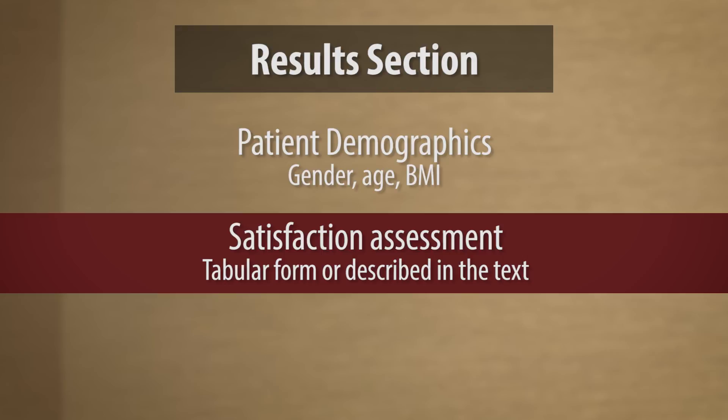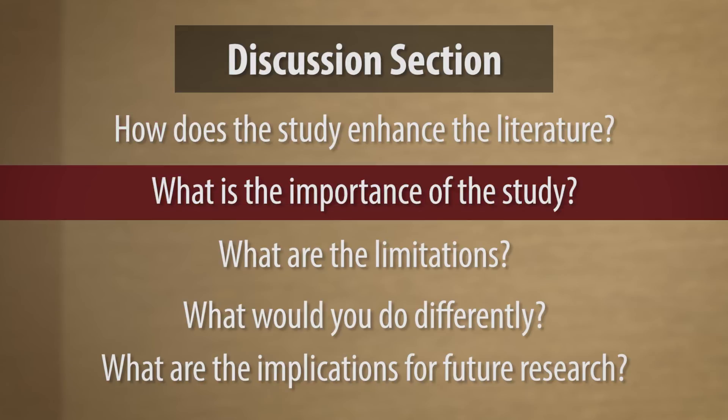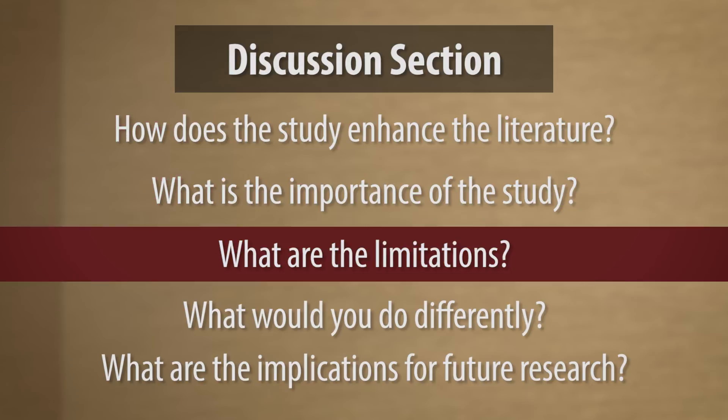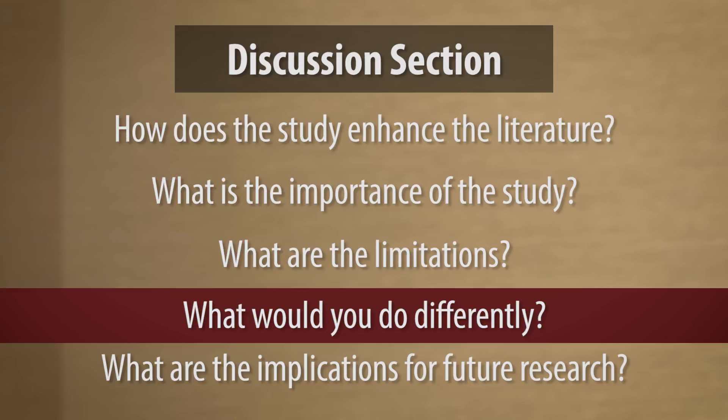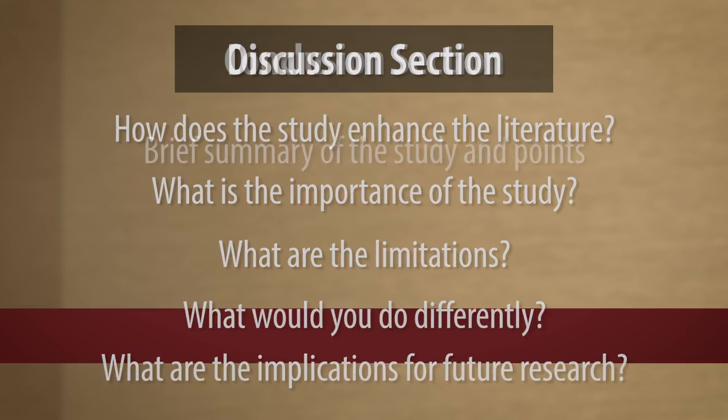It's usually helpful to put that in tabular form as a table. If not, describe them in the text. Moving then to the discussion, we need to find out how this study enhances the literature on the topic — what's the importance of the study? And just as important, what are some of the limitations? What would you do differently if you had to do the study again? What are the implications for future research? Then we wrap up with a conclusion section, which should be pretty brief — basically the take-home points, a brief summary of the study.